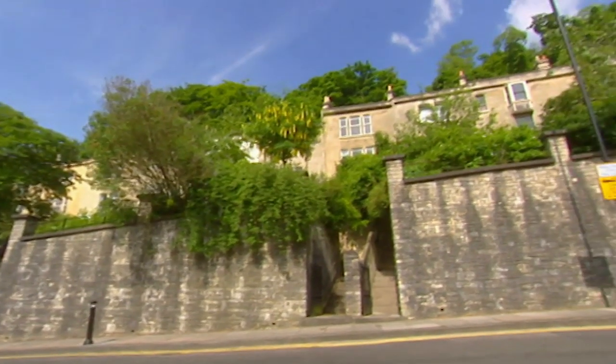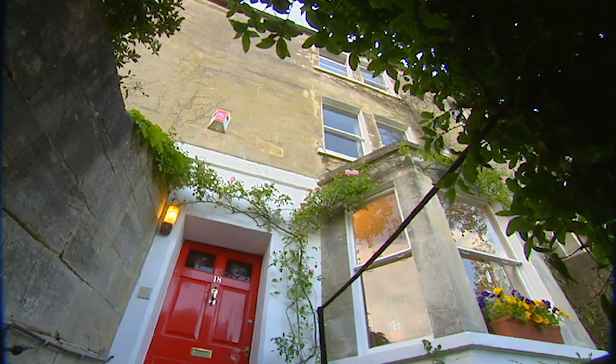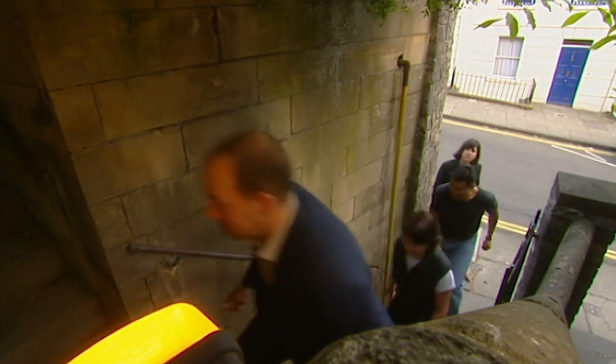Our next property, just slightly up the road in Upper Camden, has it all laid out for them and has great open-plan living. This period townhouse has four reception rooms, though at £340,000, it's over budget. But if Jeff and Karina like what they see, we might be on the right path.